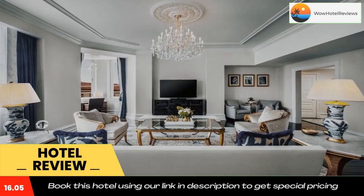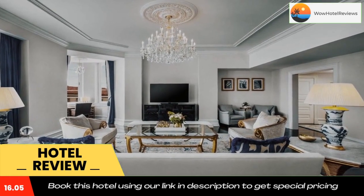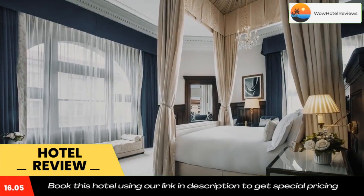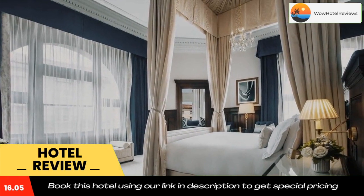The nearest airport is Ronald Reagan Washington National Airport, 3.1 miles from Waldorf Astoria Washington DC. Use our link in the description to get a special discount on this hotel. Don't forget to like and subscribe to our channel.